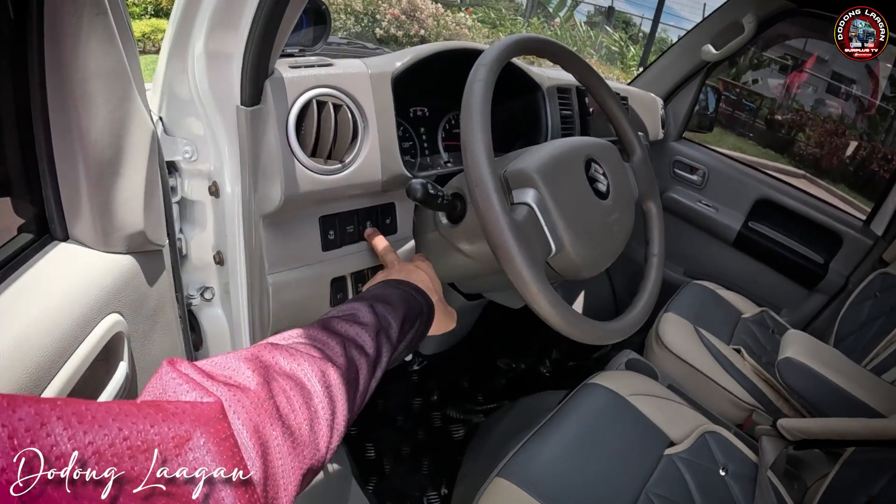Dito yung ating chassis number, tank opener, then yung ating mga lock sa ating upuan para makita natin yung makina. So ito yung passenger side ng makina natin. Makita natin dito — yung ating intake manifold, throttle body, alternator, aircon compressor, wheel gauge, oil filter housing, air filter sa loob, main fuse box, ECU nandito.